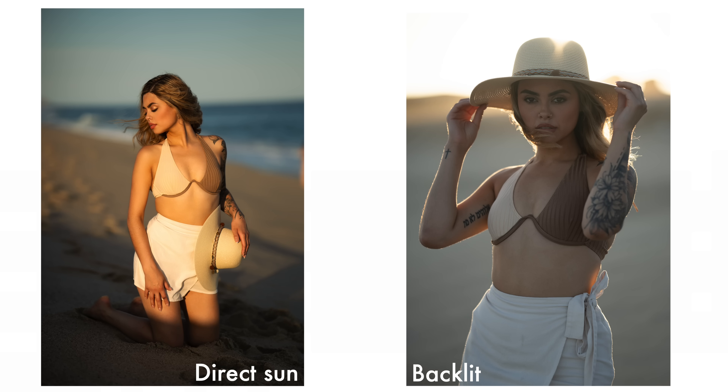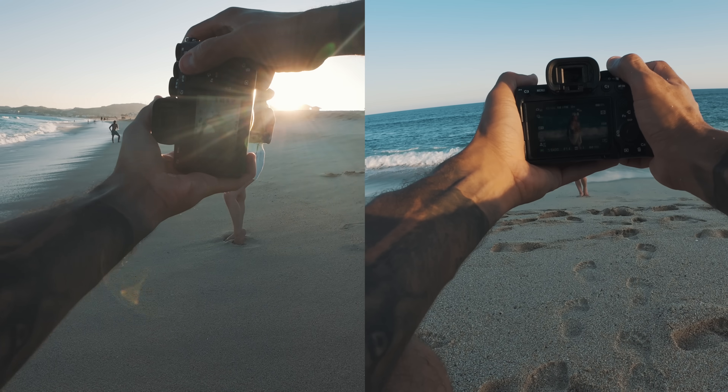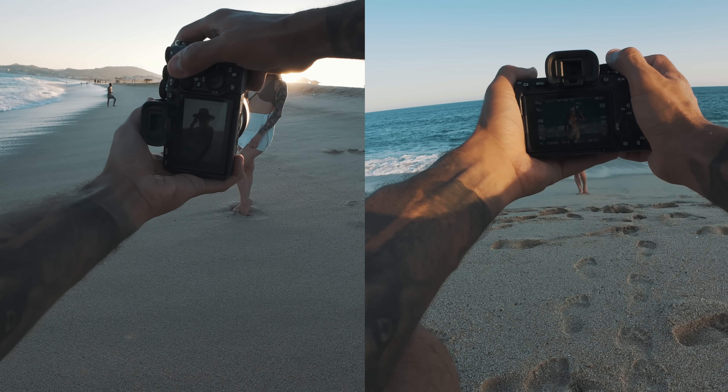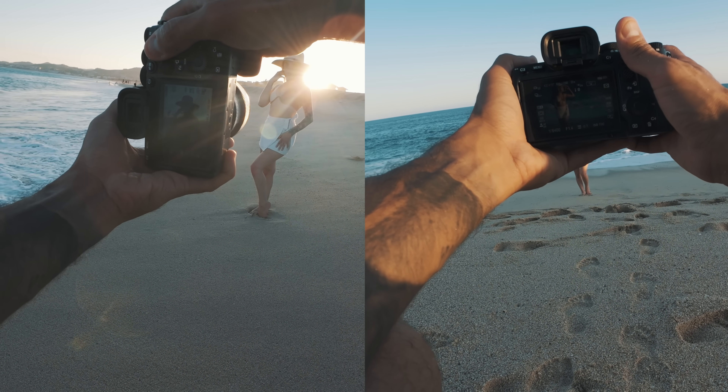Using the sun as my main light gives me an image much more rich in color as opposed to when I shoot backlit. The skies are going to be really blue and the skin tones really rich and golden, so it gives me two completely different styles of photos.